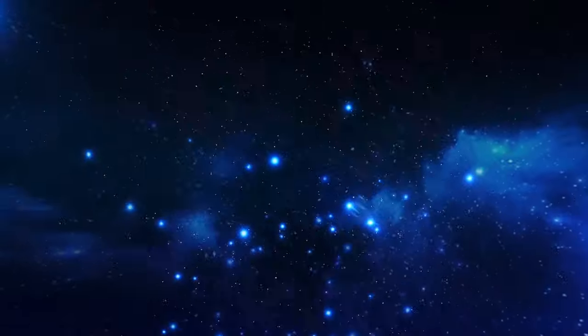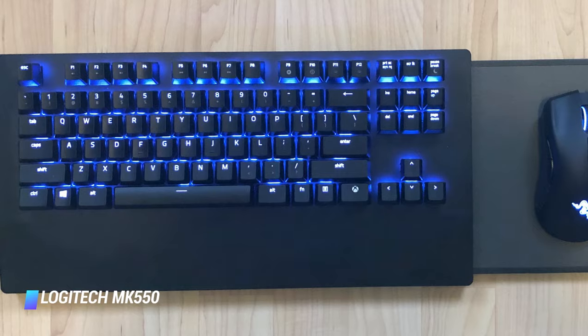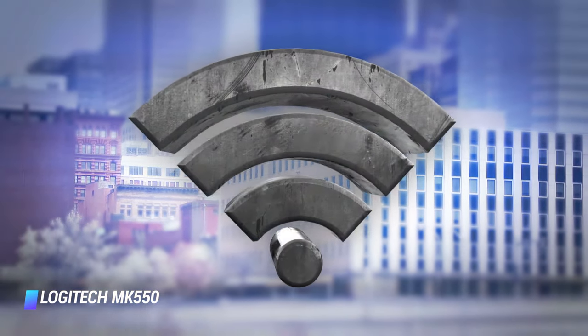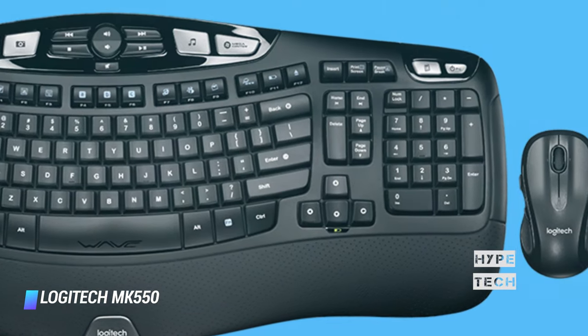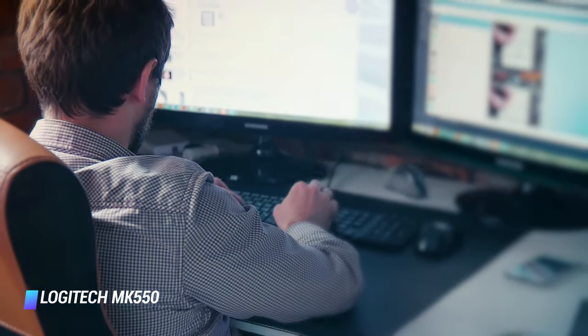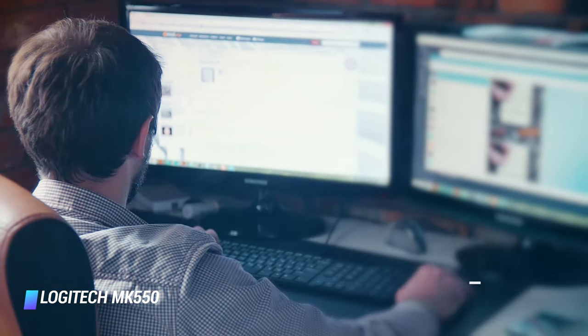Coming in at number 7: Logitech MK550. Logitech MK550 is an extremely comfortable combo of wireless keyboard and mouse. The reasonable price of this combo will surely force you to buy it. What is so special about the Logitech MK550? This combo comes with an integrated palm rest, which is essential for people who are spending hours typing. It is also very helpful in maintaining your mood and health. The keyboard height is adjustable with three different modes for its legs.